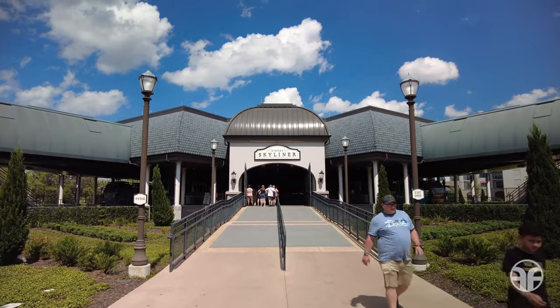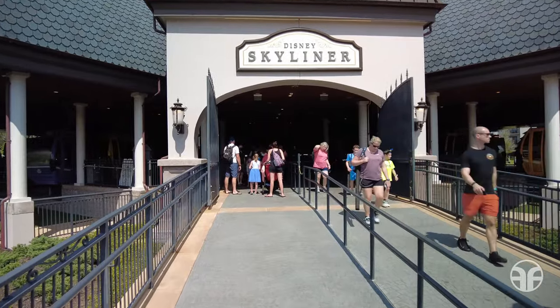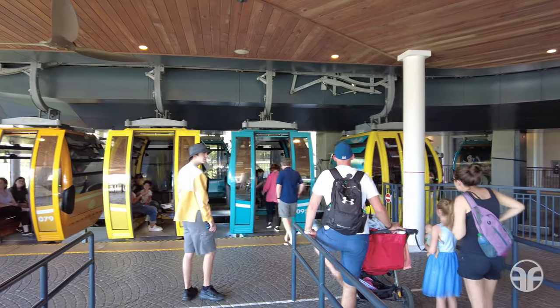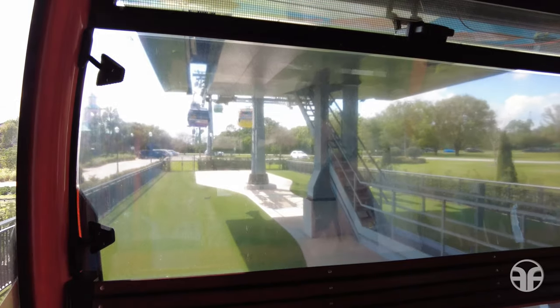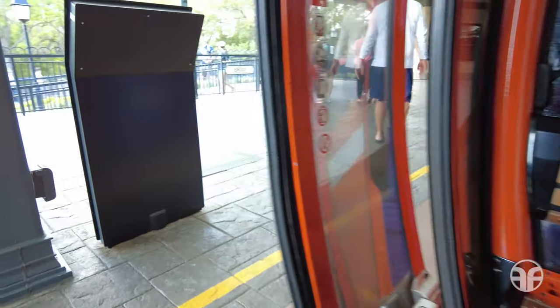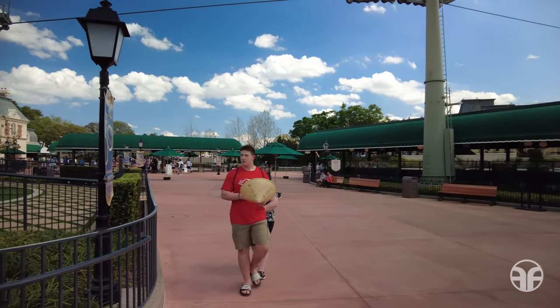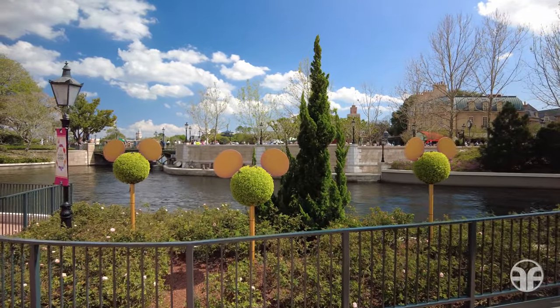Discover the Disney Skyliner, where you can climb aboard aerial gondolas and cruise around the Walt Disney World Resort in style. Now let's take to the skies! We'll follow the ramp down, make a left, head past security screening, and into the International Gateway at Epcot. We're now inside the theme park. The magic of possibility welcomes you to Epcot, where you're about to have some fun doing the impossible.